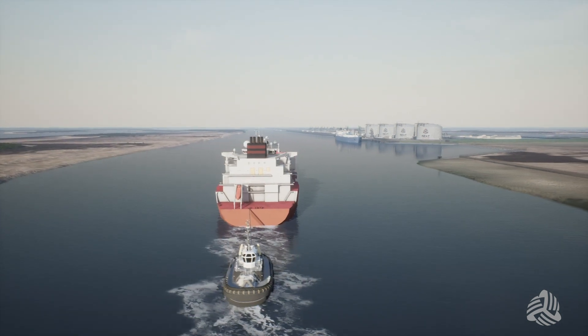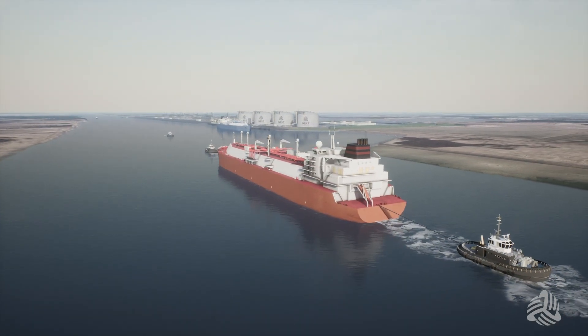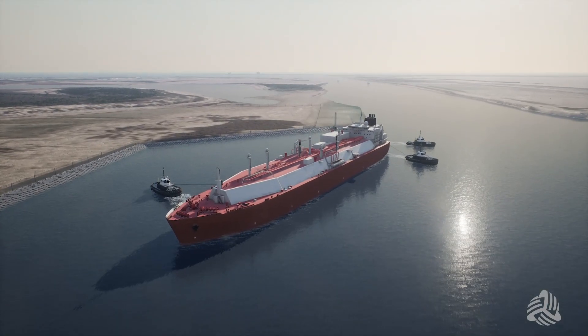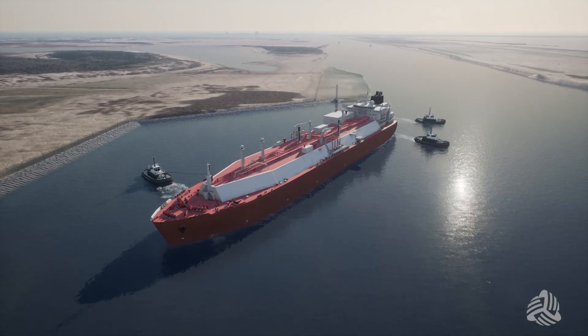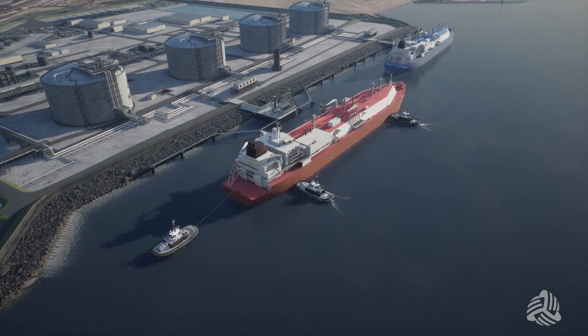Once the vessel arrives in the vicinity of the Rio Grande LNG terminal, it is met by an additional tug. The tugs help rotate the LNG vessel 180 degrees in the turning basin and position it alongside the berth to begin the LNG loading process.